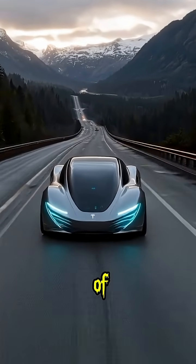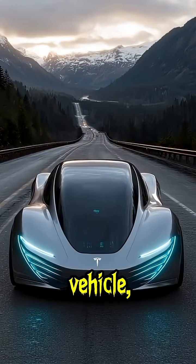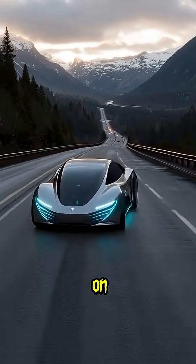Welcome to the future of travel. This is the Tesla Hypervan 2040 — not just a vehicle, but a moving intelligent home on wheels.